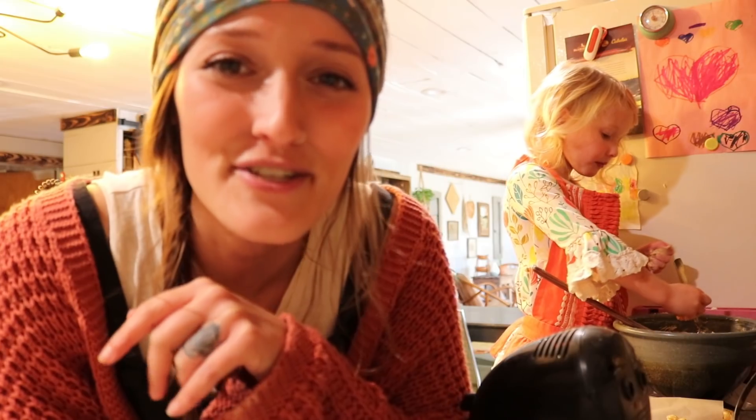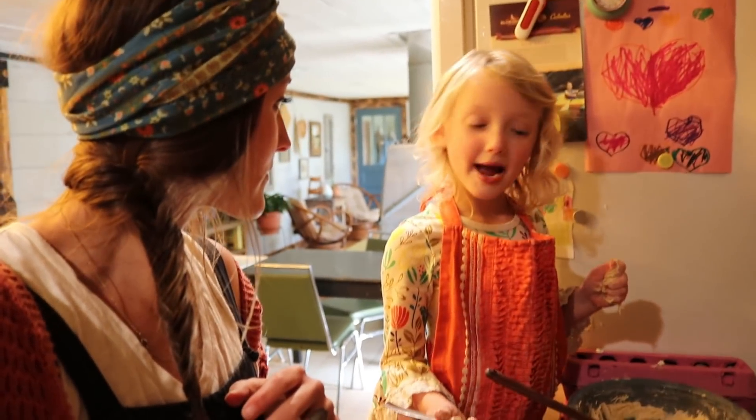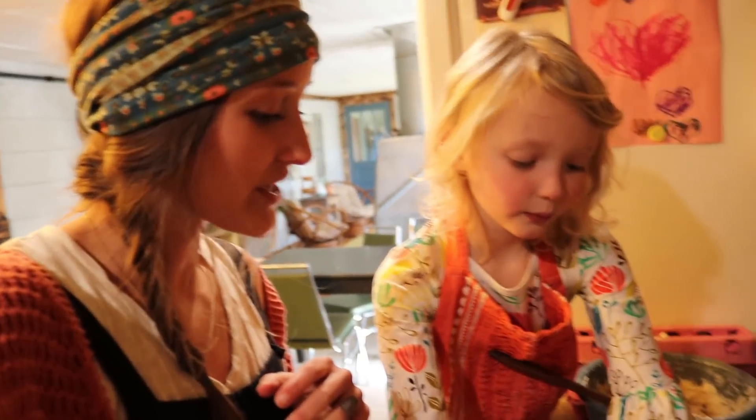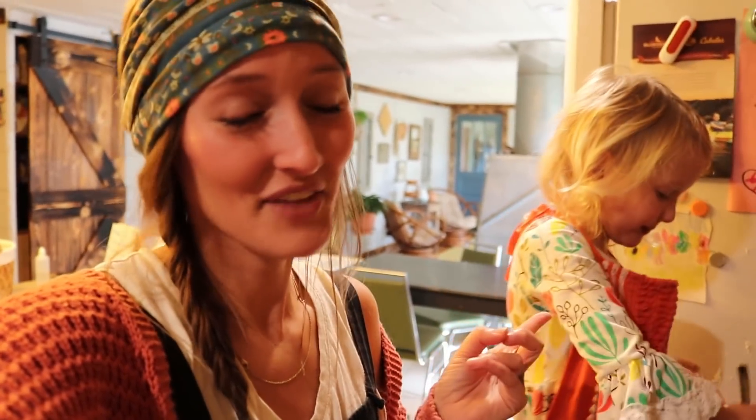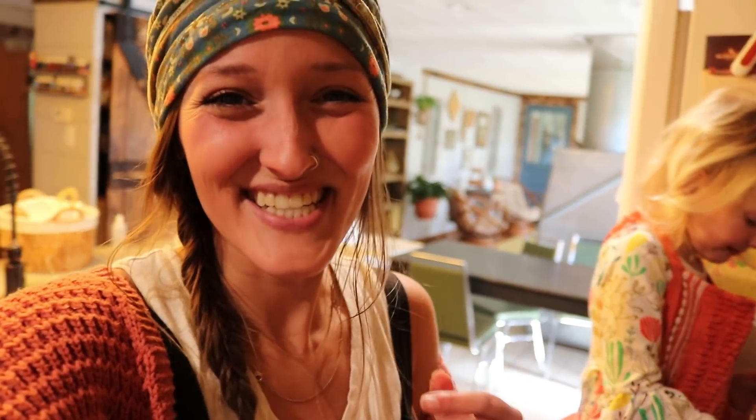We are going to finish making these cookies, get dressed, and head to my sister's. Thanks for hanging out with us today as we were hanging out in the kitchen making memories. Charlie, what do you have to say? Bye bye! Say thanks for watching — and subscribe and give us a huge thumbs up. Thank you guys so much for hanging out with us today. We'll talk to you soon.